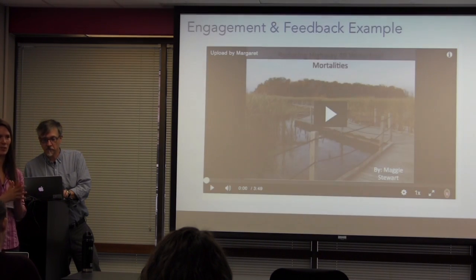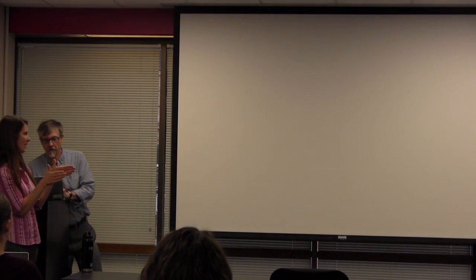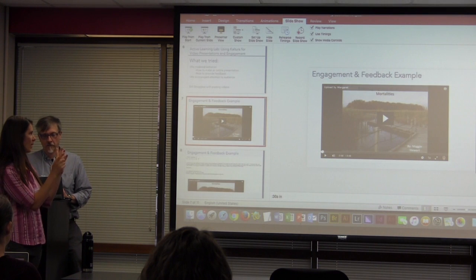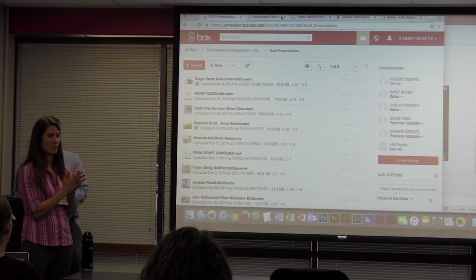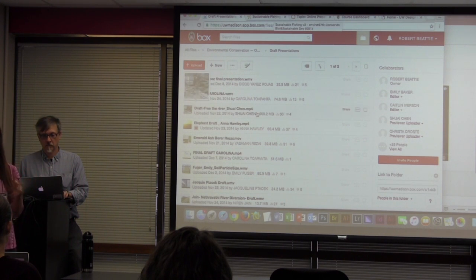The next example we're going to show you is just a 30-second snippet of the first posting of a video. Then the students got some great feedback, and then we'll give you the 30 seconds of how they changed it.